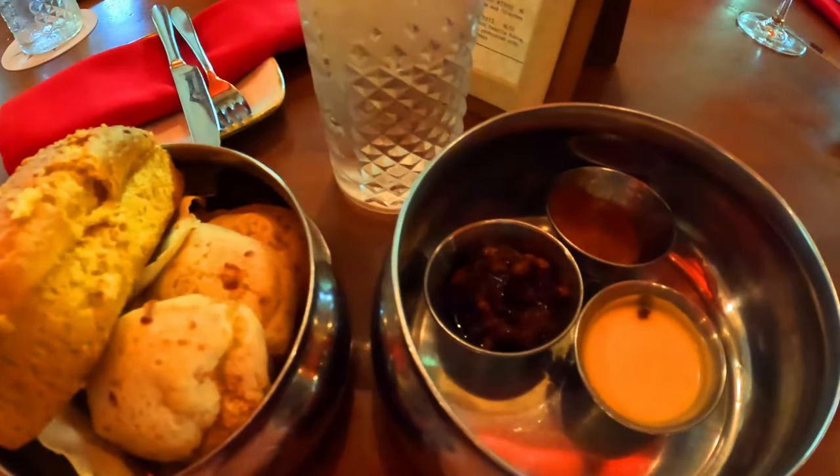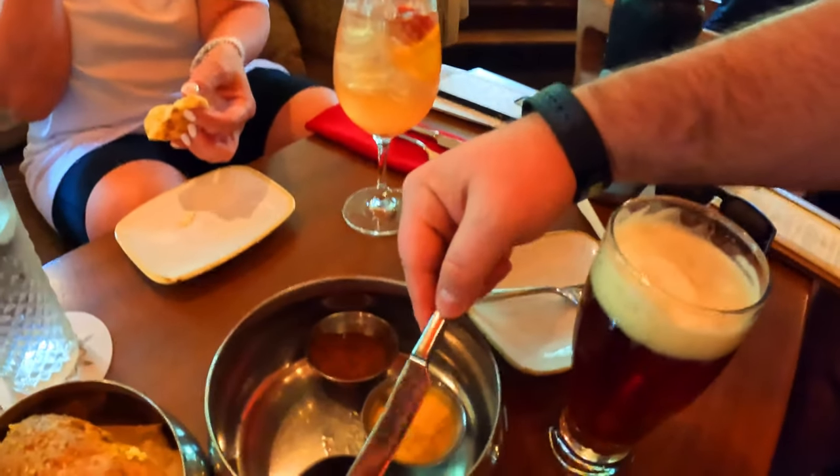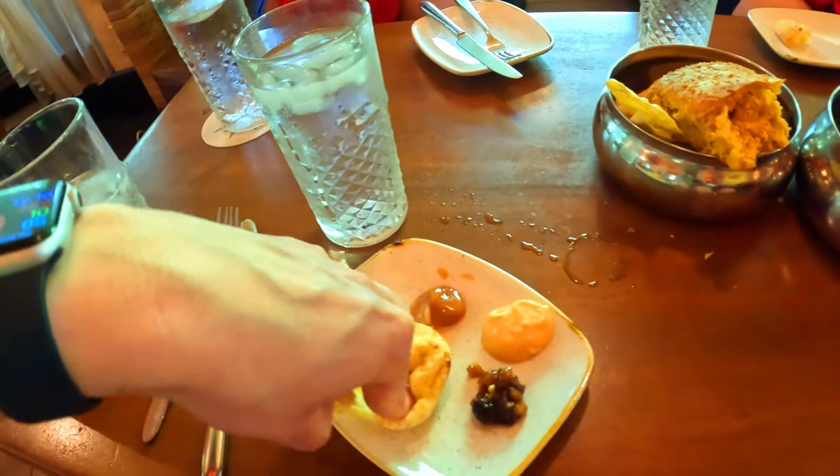For small bites, we ordered the Tiffin's bread service, a signature from the specialty restaurant next door to Nomad. This bread service comes with coconut curry sauce, guava sauce, and ginger pear chutney to try with the various bread types.